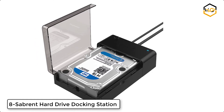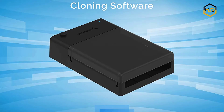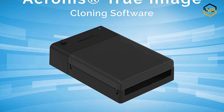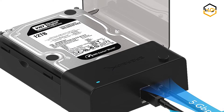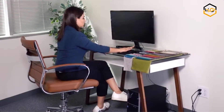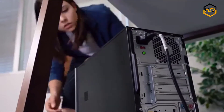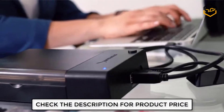Ranking at number 8 we have the Sabren Hard Drive Docking Station. The Sabren ECD-FLT Satellite Flat Docking Station supports the direct insertion of desktop 2.5-inch and 3.5-inch SATA hard drives. It is a caseless solution that makes swapping hard drives easier than ever before. You can take advantage of USB 3.0 to quickly transfer files up to 5 gigabits per second. This docking station comes with a free download of Acronis True Image for Sabren software for easy cloning.